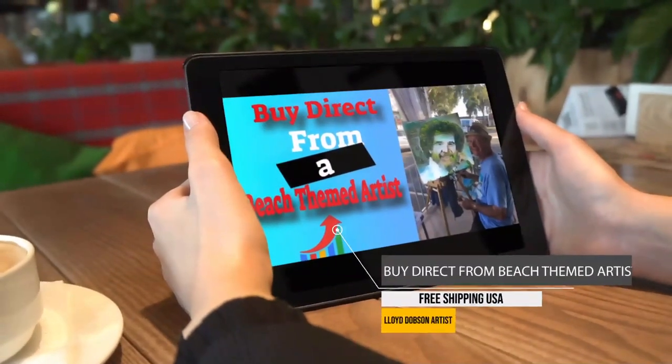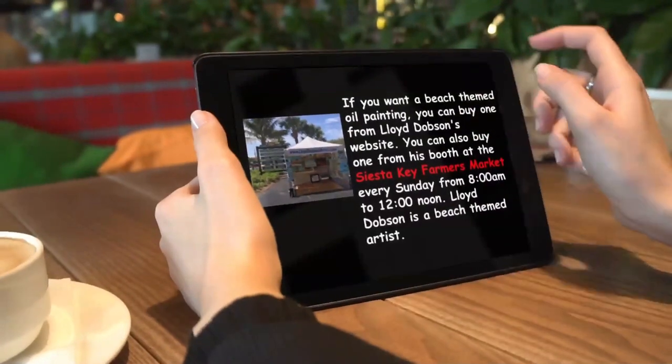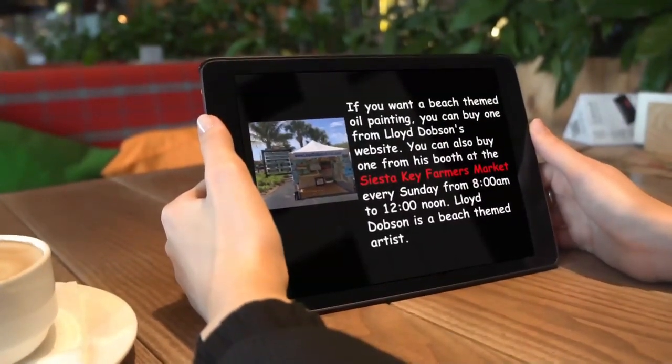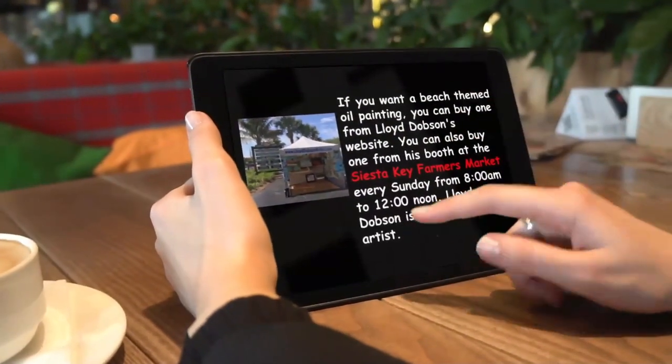Buy direct from a beach-themed artist. If you want a beach-themed oil painting, you can buy one from the Lloyd Dobson Artist website. You can also buy one from his booth at the Siesta Key Farmer's Market every Sunday from 8 a.m. to 12 o'clock noon.